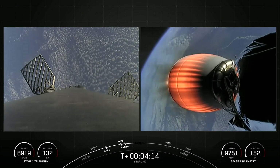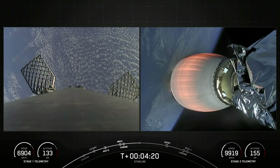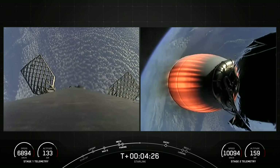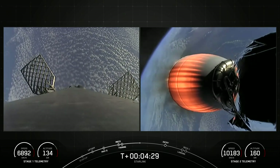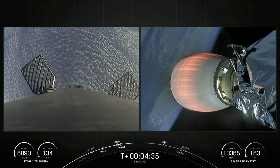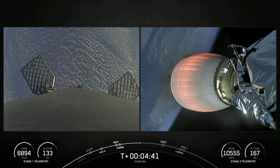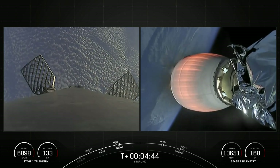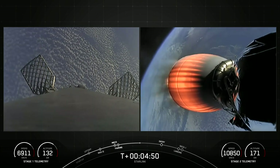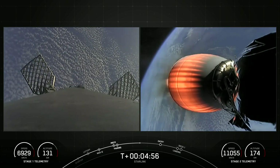That call-out means that both of the stages — the first and second stages — are on the intended flight paths. The first stage at this point is on a parabola headed back towards our drone ship, which is stationed off the coast of Baja, California. The second stage, about a couple minutes into its burn, this burn lasting until about T-plus 8 minutes and 40 seconds, is carrying our Starlink satellites to orbit.